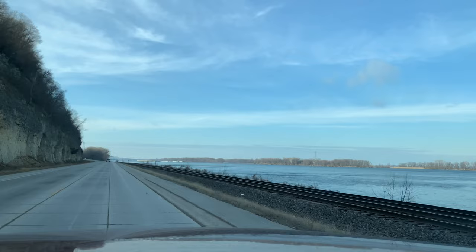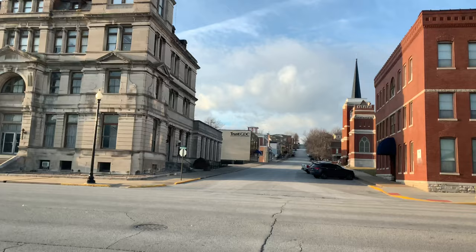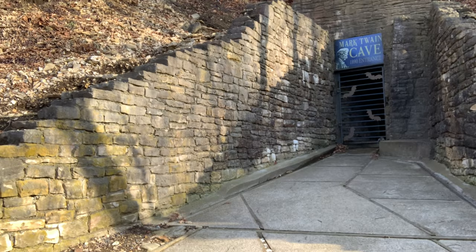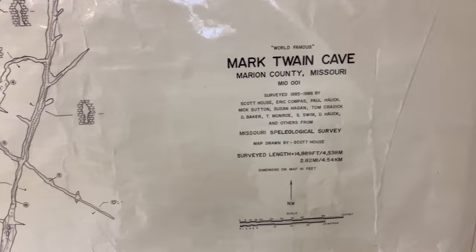There she is — the mighty Mississippi. We're rolling up into Hannibal now. Welcome to historic Hannibal, as they say. How cool is that building? We have indeed hit the jackpot — they are open and I got here five minutes before the next tour started. That's the 1890 entrance apparently, but up yonder, as they might say, is where the cave was initially discovered. Pretty cool — I'm excited to do this.